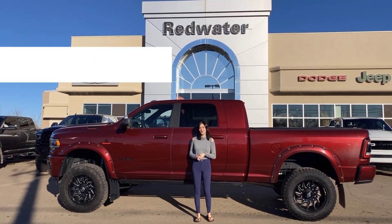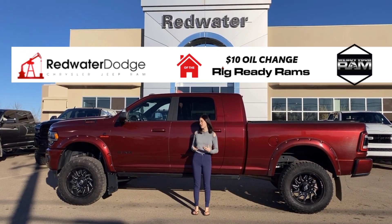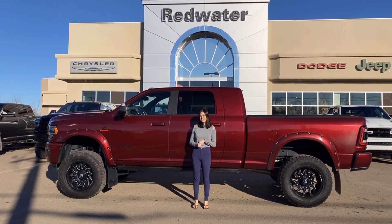Hey everybody, it's Emily here at Redwater Dodge, home of the $10 oil change, Rig Ready Ram. We now buy your Ram. This is a 2020 Ram 3500 Laramie — it is a Mega Cab and a Rig Ready, so let's go check it out.